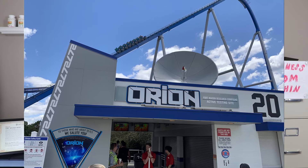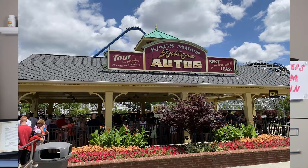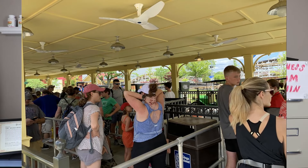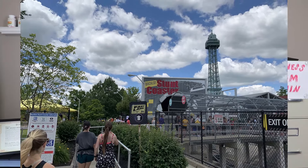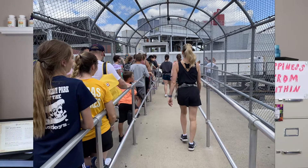Next we rode Orion, and we actually rode it two times in a row. Posted wait time was 45 minutes — we'll call it 40. We waited eight minutes each time, saving 32 minutes per ride, so 64 minutes — just over an hour saved here. Then we took it down a notch and rode the Antique Cars: posted 20 minutes, we'll call it 15, waited four minutes, saved 11 minutes. We then rode the Backlot Stunt Coaster — posted 45 minutes, a long wait for that ride. We'll call it 40, waited three minutes, saved 37 minutes. Then we took a break.